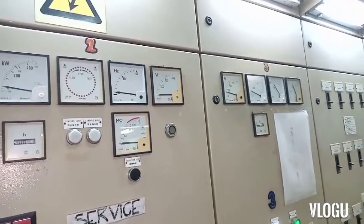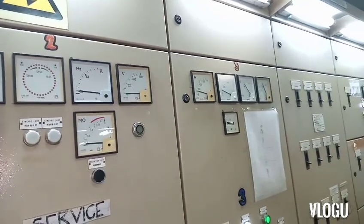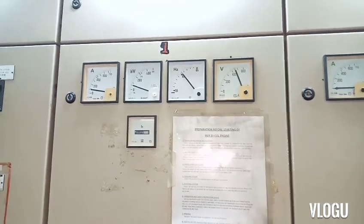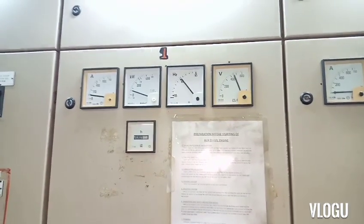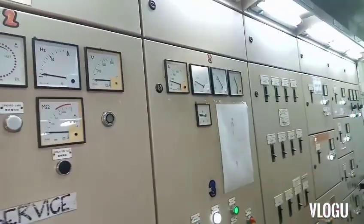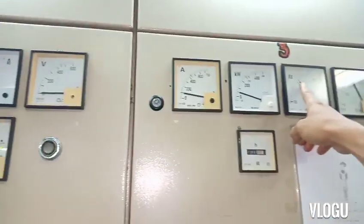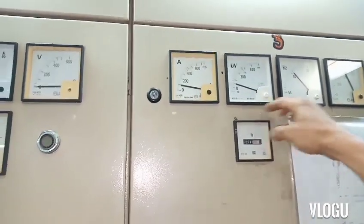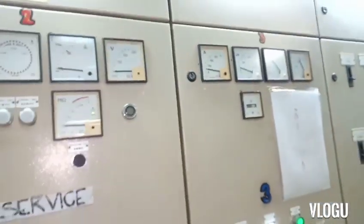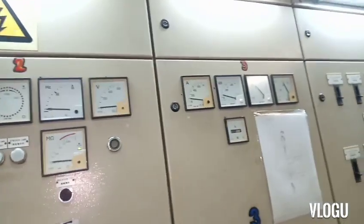We then tried to parallel and synchronize number three to number one, to transfer the load from number one to number three. When we transferred the load to number three and disconnected number one, we noticed that when the load reached 100 kilowatts, number three could not carry the load — the hertz dropped down and also the kilowatts. That confirmed the problem was in number three.